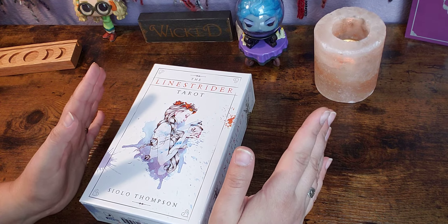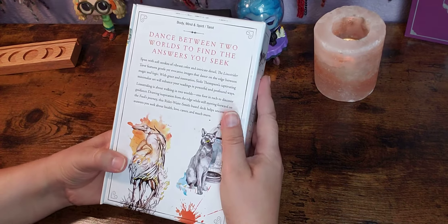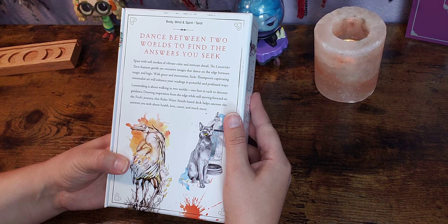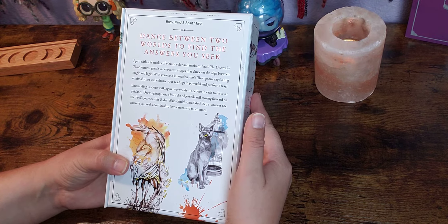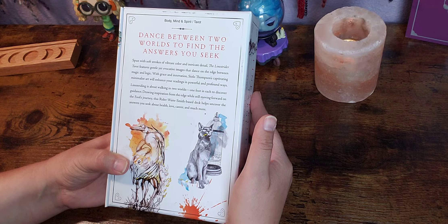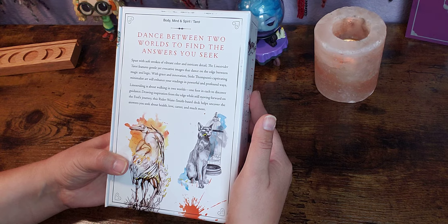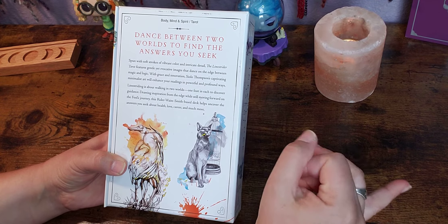The links are there for you if you fall in love and want to know where to purchase. So let's get to it. 'Dance between the two worlds to find the answers you seek. Spun with soft strokes of vibrant color and intricate detail, the Line Strider Tarot features gentle yet evocative images that dance on the edge between magic and logic.' With grace and innovation, Sylo Thompson's captivating minimalistic art will enhance your readings in powerful and profound ways. This Rider Waite Smith based deck helps to uncover the answers you seek about love, career, and much more.